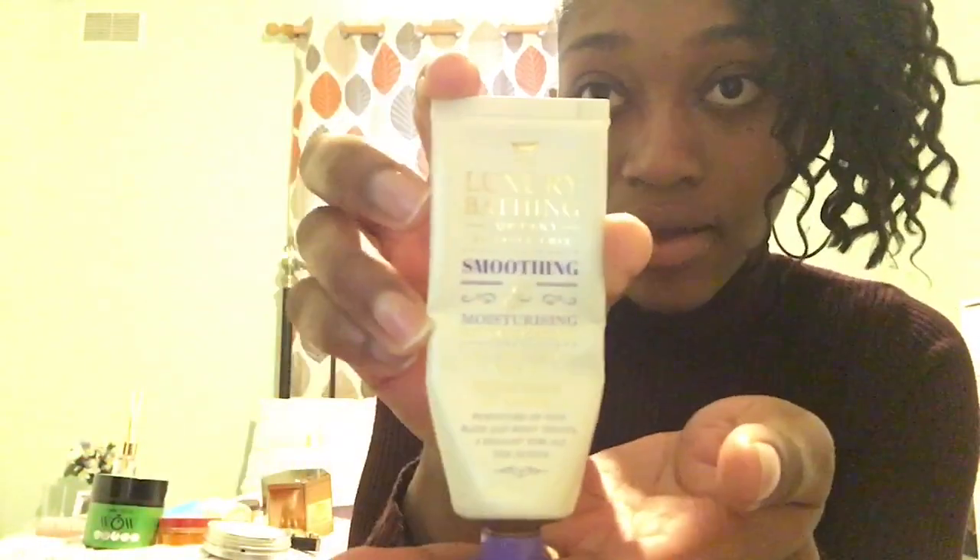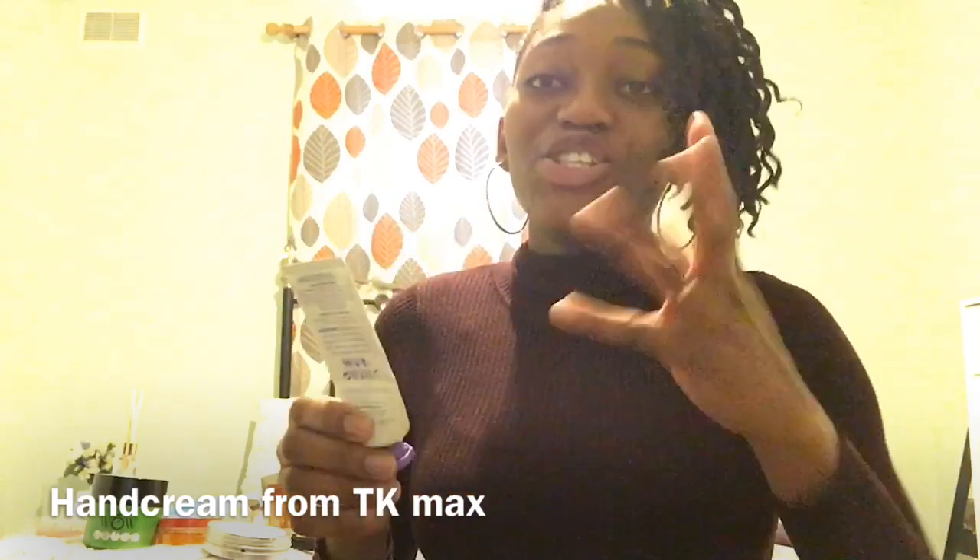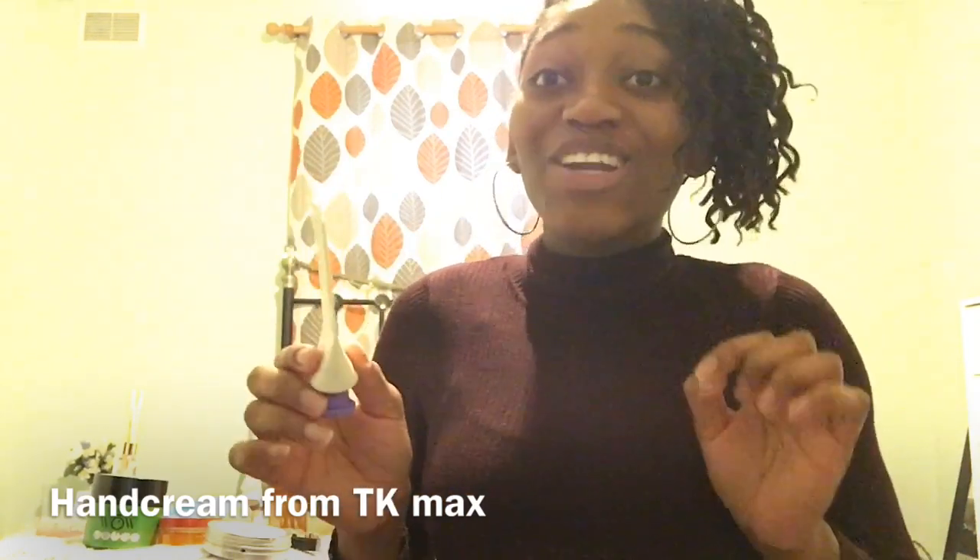Let's start with the hand cream. This is the Luxury Bathing Company by Grace Cole — you can see it right there. It's a hand and nail cream and it came in a set of three. It is my favorite because I've been using it non-stop, and it smells so good. It literally makes your hand feel like luxury.